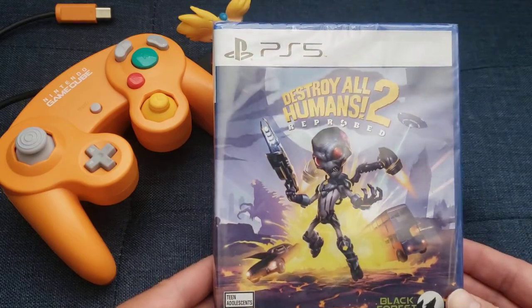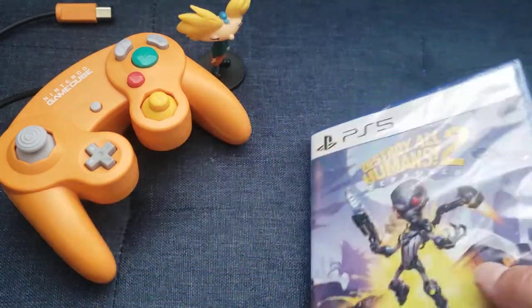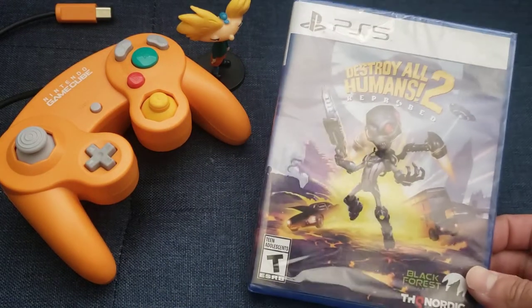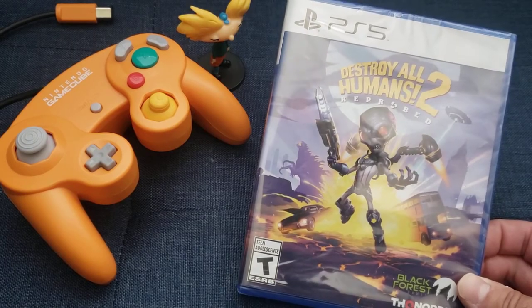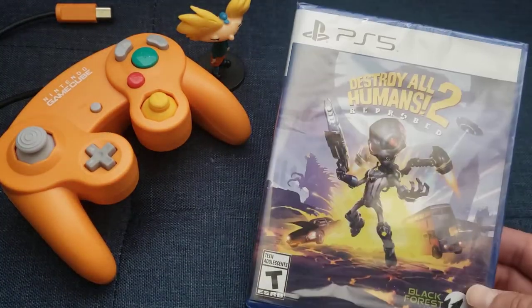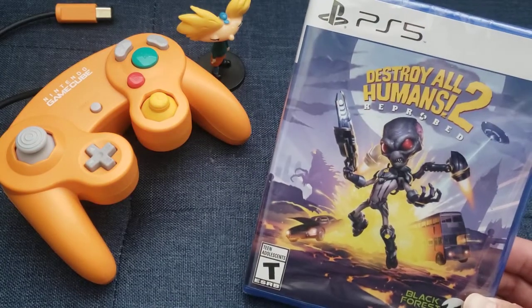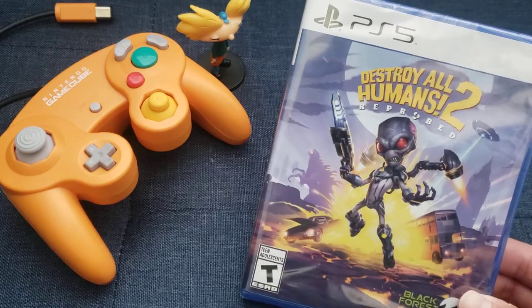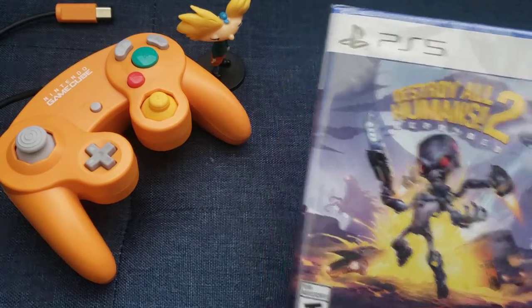Last PS5 game — Destroy All Humans 2: Reprobed. I have the original Destroy All Humans on the PS2. I'm aware there's a remake of that one on PS5 too, but I went with this and damn — I haven't played it yet, but I've seen previews and it looks amazing. I can't wait to delve into this. Tell me more about it because I don't know much, so I'll just say the graphics look amazing.